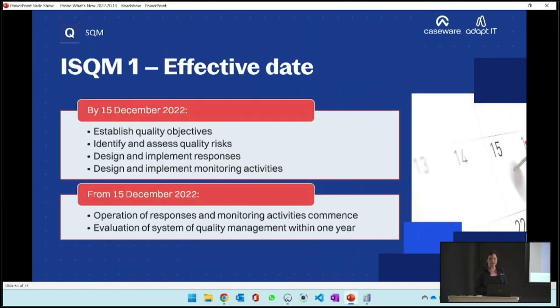What must happen by the 15th of December? Every firm must establish its system of quality management. That means you have to establish quality objectives. The standard has about 17 objectives prescribed. In some cases, some won't be applicable - if you're a sole proprietor with no staff, objectives around HR and review and supervision of teams won't apply. But you need to make sure it really isn't applicable before you can ignore it.